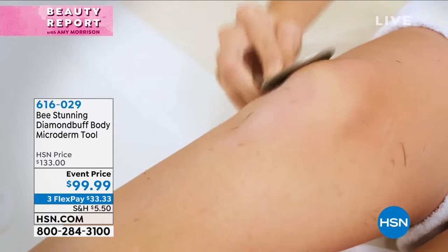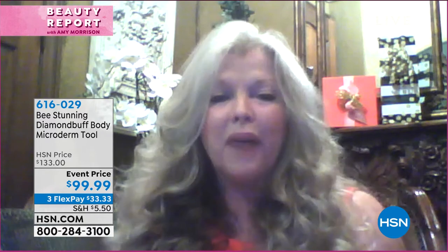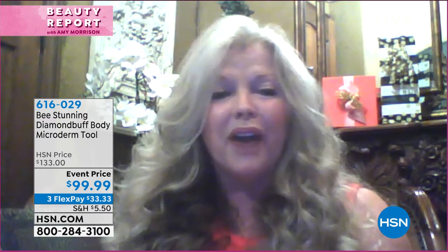I think we've got Georgette Myers here. Georgette, are you with us? I am. Biggest and best offer ever on the hottest body tool with genuine diamonds. Absolutely. I'm so happy to be here tonight with this tool because this is summer. We are coming into a time when we're all wearing shorts and little dresses and little skirts and we're showing off our body.